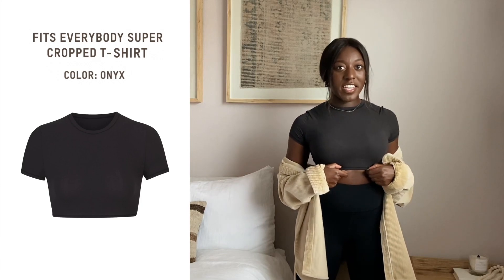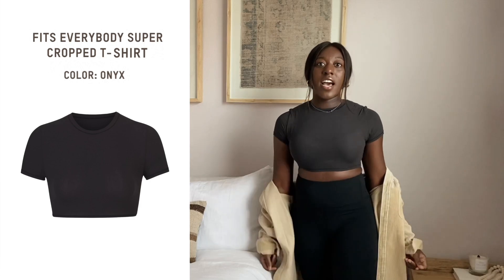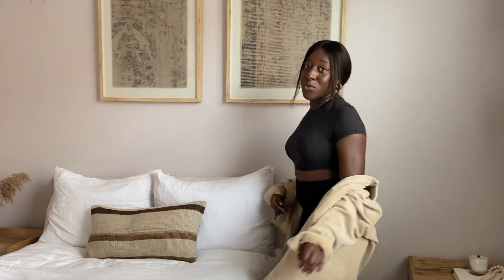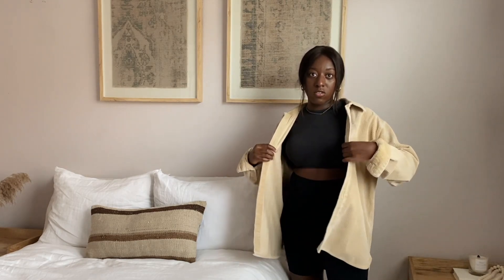Back to athleisure — I have this super cropped t-shirt in the color onyx in that same Fits Everybody soft, stretchy material, just in a cropped t-shirt cut. You can wear this so many ways. I styled it with black biker shorts and an oversized corduroy jacket, but it would also be cute with a flannel, zip-up hoodie, or a crop hoodie. You could also dress it up with jeans and heels.